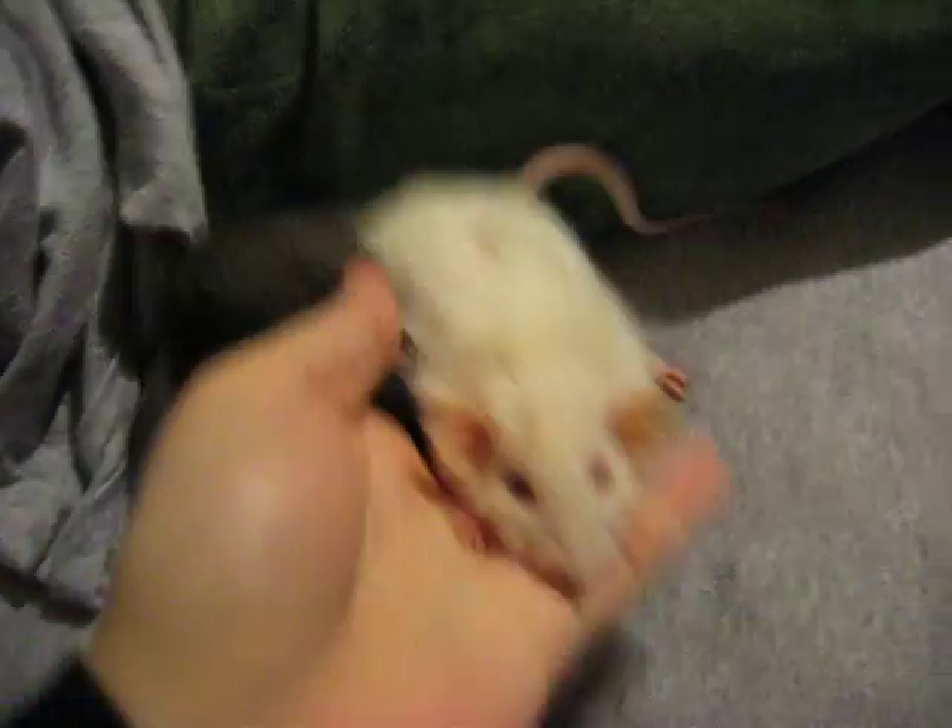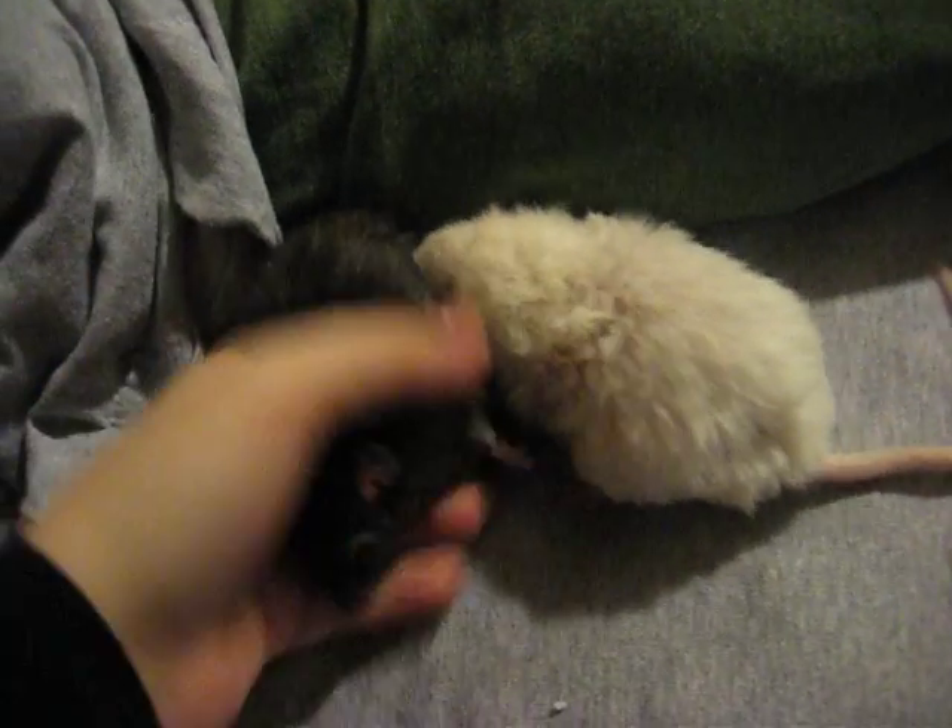Look — I have George Carlin on in the background, so that's really not helping. Anyway.